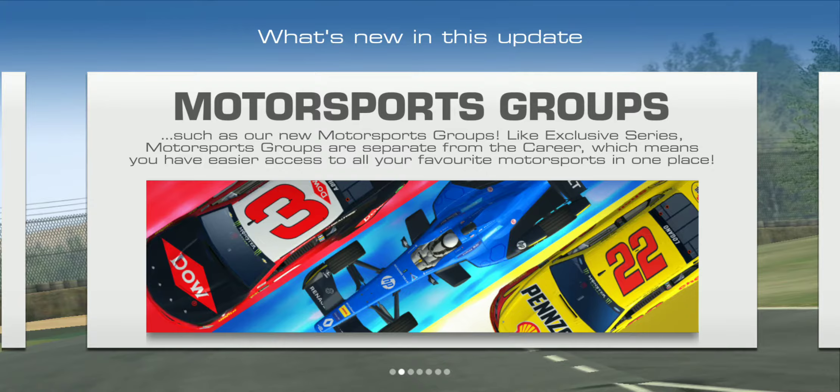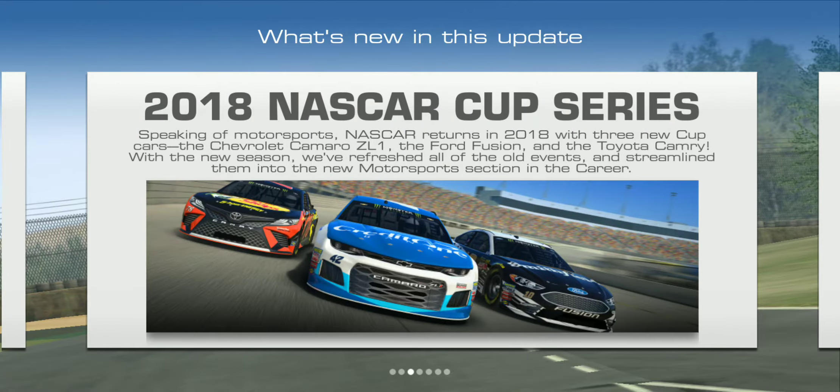New motorsport groups like the exclusive series are separate from the career, which means you'll have easier access to all your favorite motorsports in one place — like Formula E and NASCAR. Why didn't they put an F1 group in this category? There are some F1 cars in Real Racing 3, but they didn't add Formula 1 as a group. I'm hoping that's something they'll consider in the future.